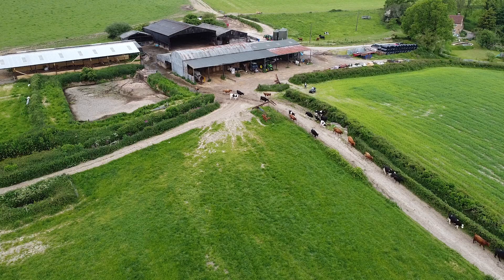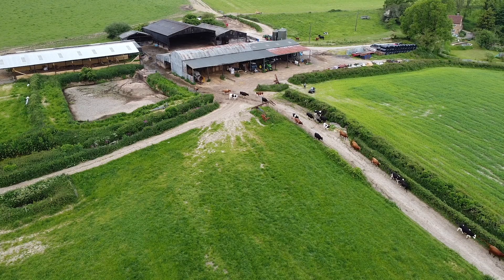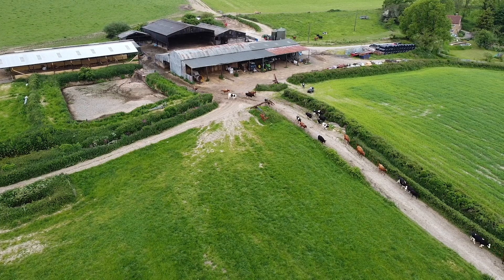We're pleased to be producers of the most nutritious dairy products including clotted cream, mascarpone, soft cheese, yoghurt, kefir, and buttermilk — that's the whole range of nutritious UK-based dairy products.